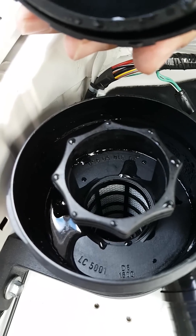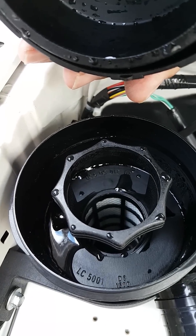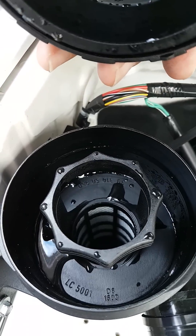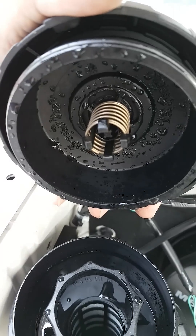Now you normally wouldn't see this, but because it's got a catch can in it, we've gone in there and had a look and seen all this moisture and water in here. But that's really where it's from — nothing's leaking, it's just cold startup.